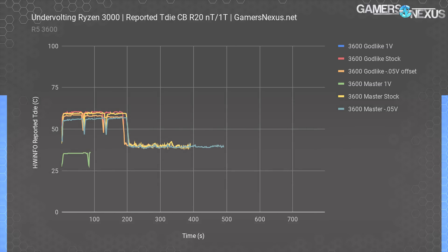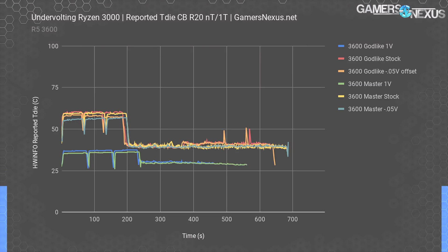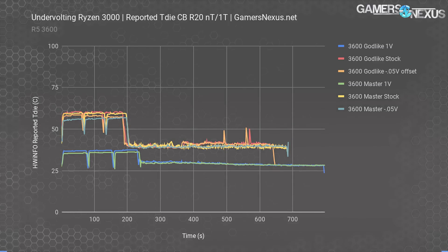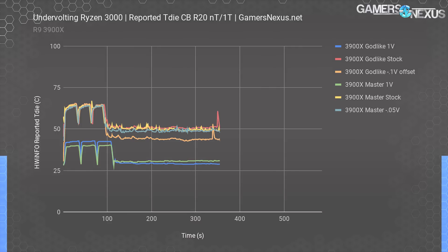Much like GPU overclocking must be validated with performance tests, CPU volt-frequency changes — at least with these CPUs — have to be validated with performance. A lot of the time in the past, and with most Intel processors, it's pretty easy to just see if it blue screens or not as your validation. But it's not so easy this time. It's very easy to trick yourself into thinking all the numbers are better, but actually sacrifice performance by accident. The 3600 with a minus 0.05 volt offset on the X570 Master was slightly cooler than stock in multi-threaded testing, with an extremely small bump to its average score. The 3900X with a 0.1 volt offset on the MSI Godlike ended up much cooler than stock in single-threaded testing, but with minor performance degradation.